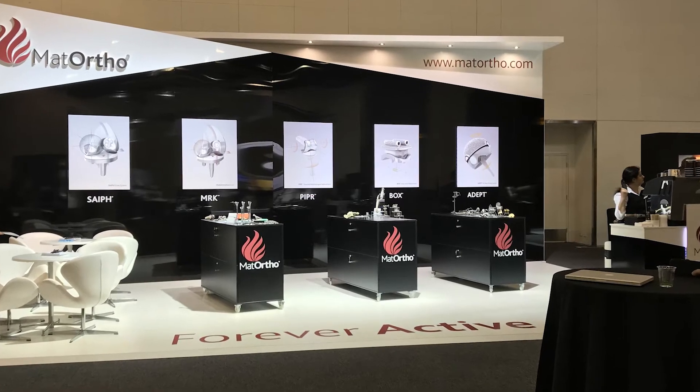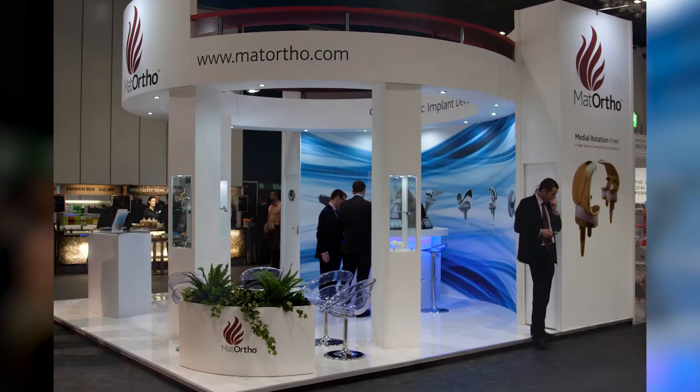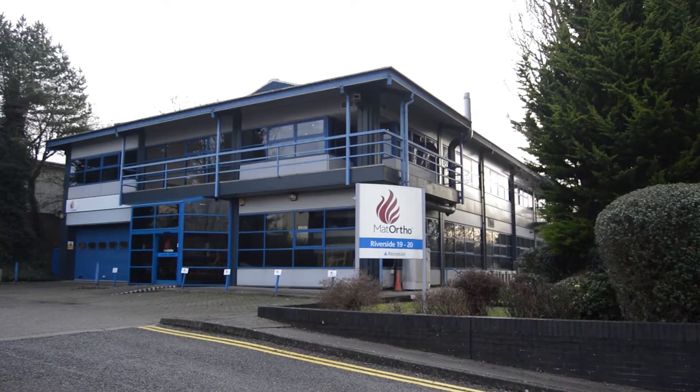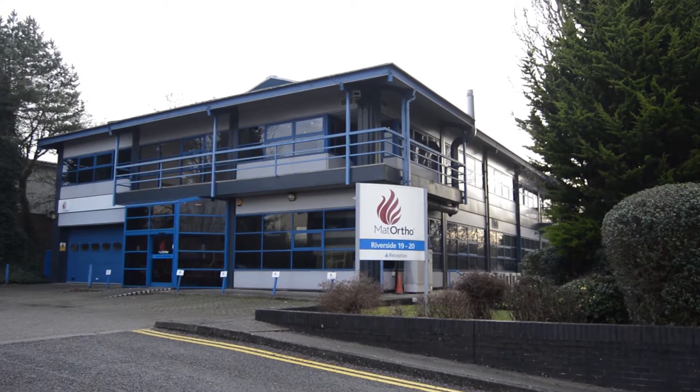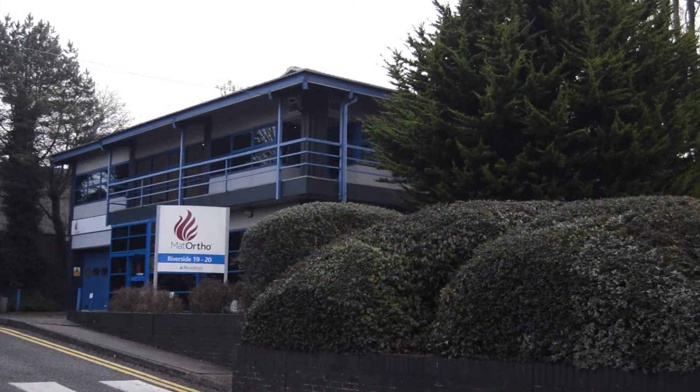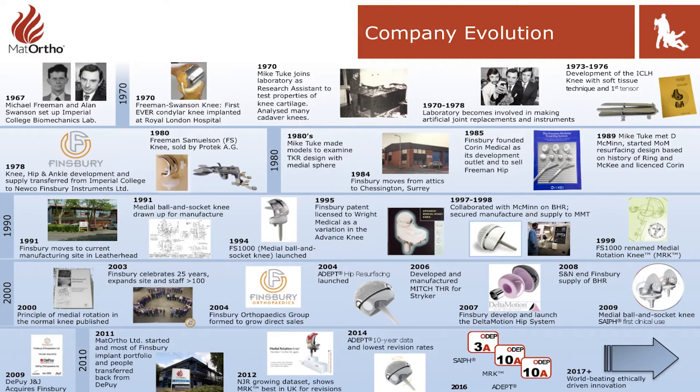Matt Ortho, based in the United Kingdom, decided it was time for a focused innovator to make an impact for the patient's interests. Matt Ortho is a relatively new company — we've been in business since 2011. But 40 years ago, we were running a business which has developed into the implant trade that we are today at Matt Ortho.